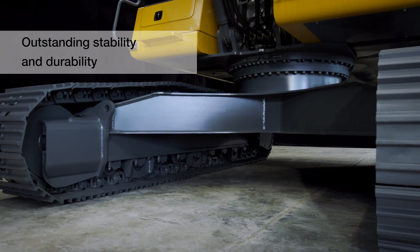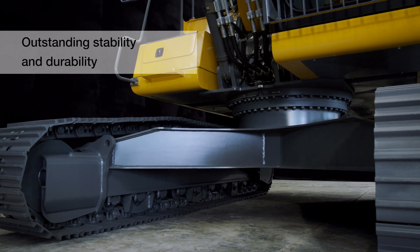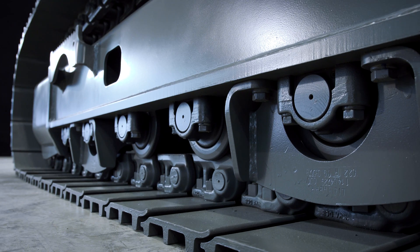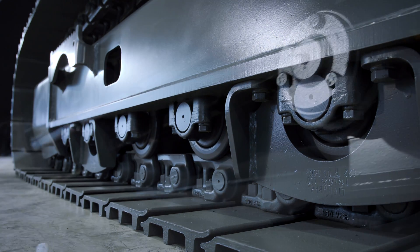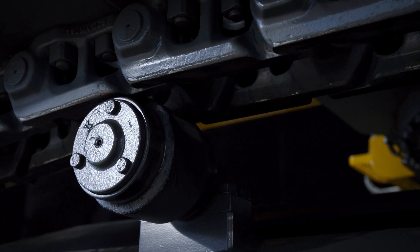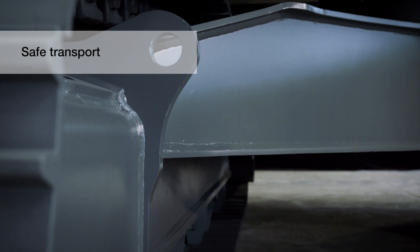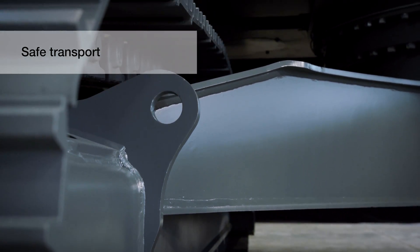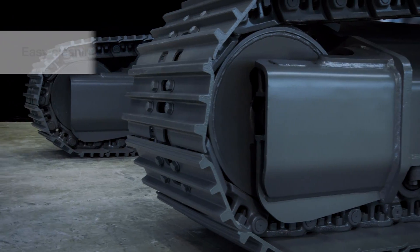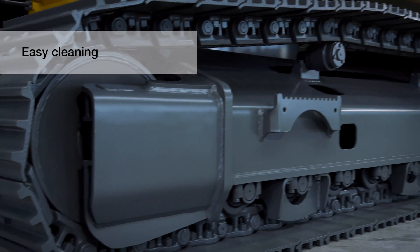The X design of the undercarriage contributes significantly to its outstanding stability and durability. Lashing eyes located and protected in the upper part ensure easy stowage and safe transport. The side frames have been designed for easy cleaning.